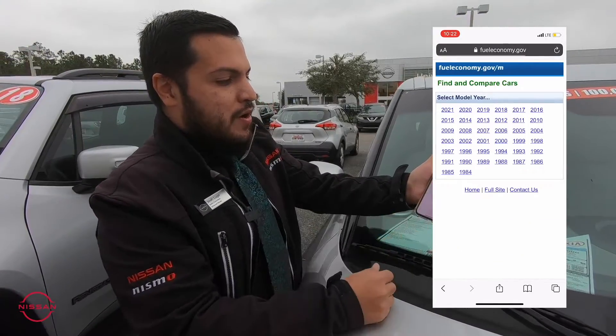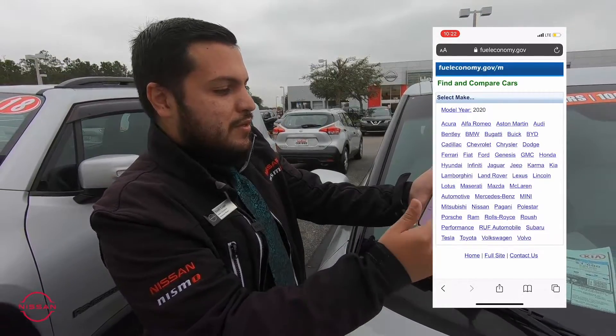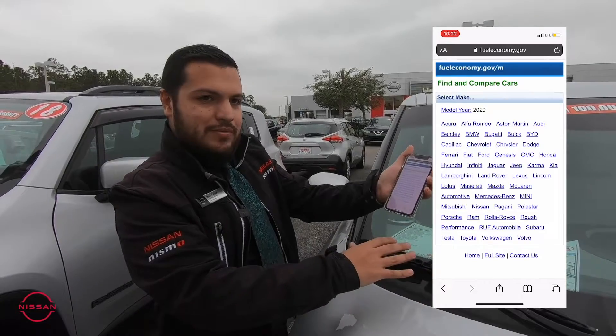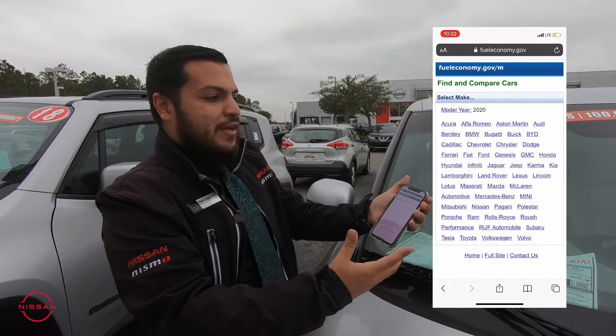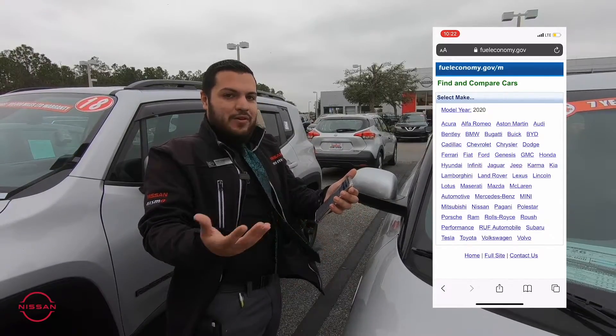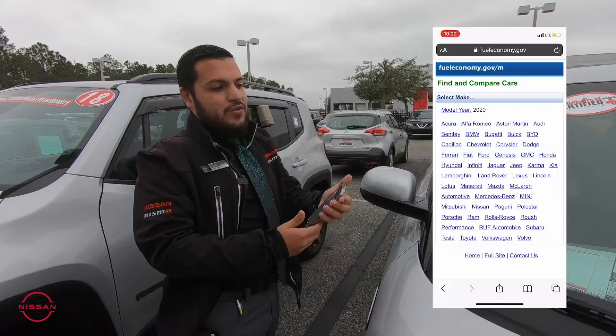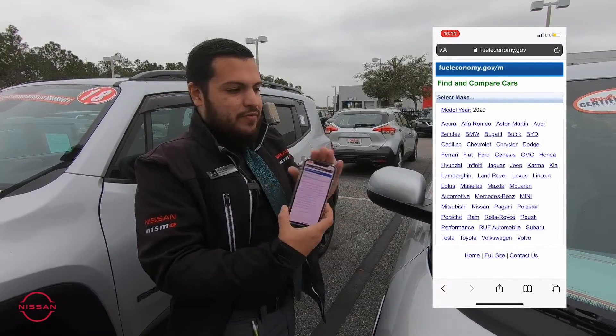You can go ahead and compare cars, different types of years. So you can go to like a 2020 and basically see any car that compares with this one, right from your phone. In case there are questions you might not be able to answer for customers, or if you're a consumer yourself and want to know things specifically about that used car, you have access to it on your phone via the QR code.